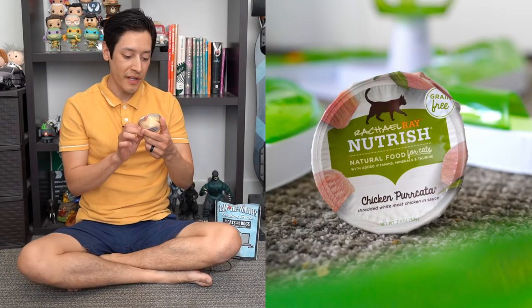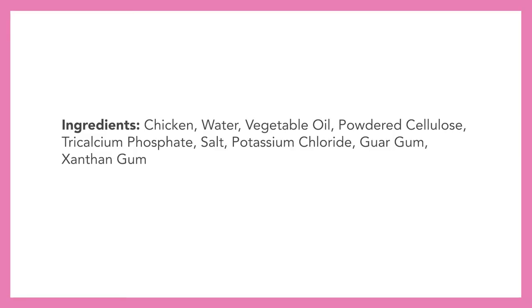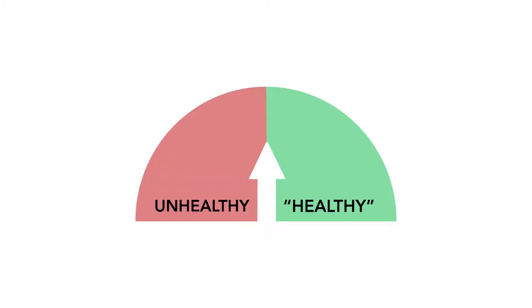Next we have Rachel Ray's Nutrish Natural Food for Cats — chicken piccata, grain free. Ingredients include chicken, water, vegetable oil, powdered cellulose, tricalcium phosphate, salt, potassium chloride, guar gum, xanthan gum, carrageenan, cassia gum, and taurine. The fact that there's carrageenan in this food is the only reason I'm giving this an automatic unhealthy rating. I can look past xanthan gum and guar gum, but having a carcinogen in your cat's food is unacceptable.